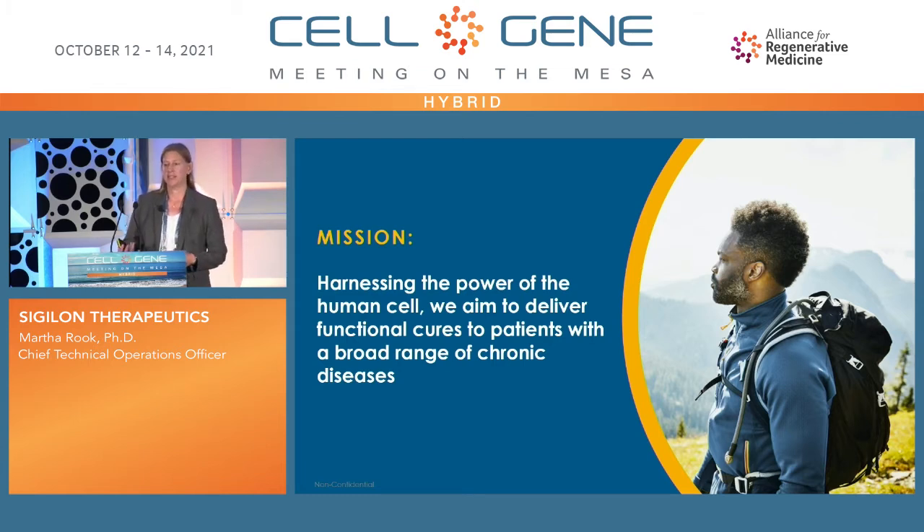The second aspect is that when people try to get around this cell-cell contact by encasing the cells in a device, that device, when implanted in the body, leads to a foreign body response. And that foreign body response will cause fibrosis of the device, locking off nutrients for the cells, leading to cell death and a lack of persistence.